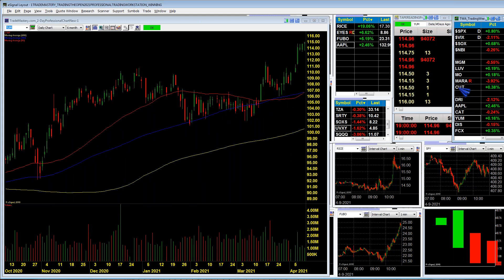Yum looks tasty — that's my favorite breakout chart on this list because it's at a high with nothing but green candles and upward price action going from 110 to 115.